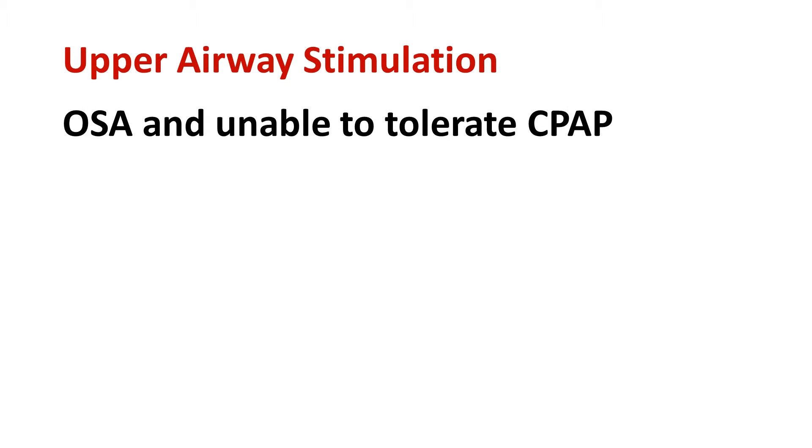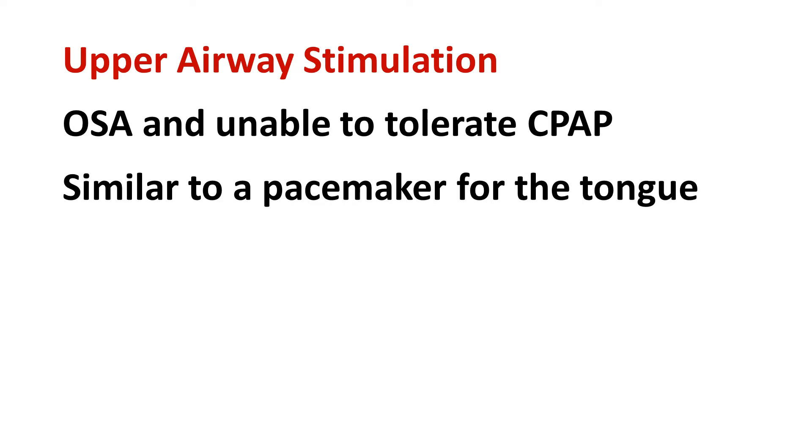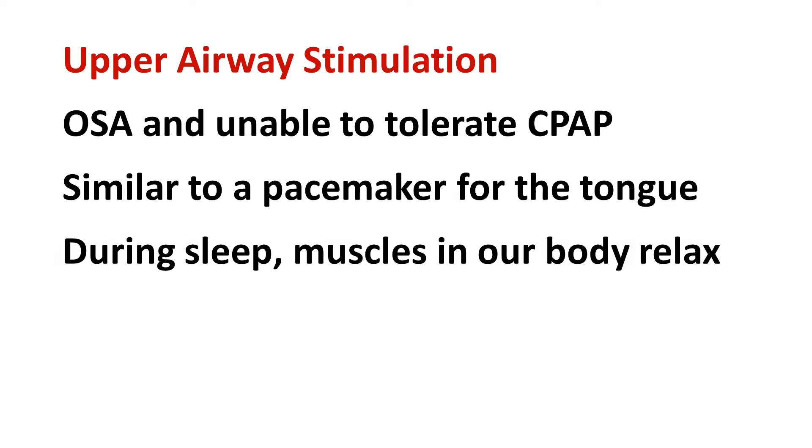Upper airway stimulation is a technology used to treat patients with obstructive sleep apnea who cannot tolerate positive airway pressure therapy, also known as CPAP. It functions somewhat like a pacemaker for the tongue. During sleep, the muscles in our body relax, and the tongue, which is mainly composed of muscle, can fall back to block breathing and contribute to sleep apnea.